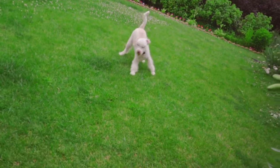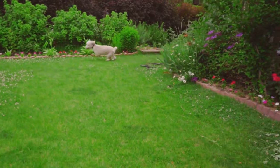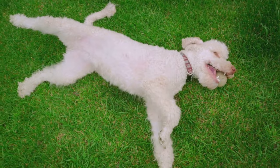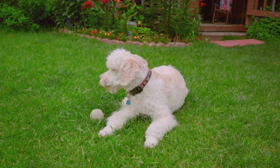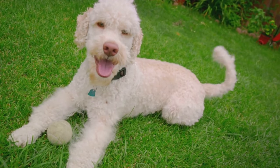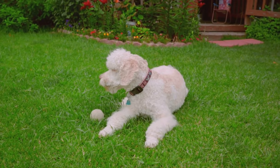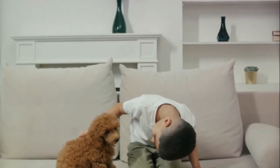While all poodles share these traits, there are subtle differences in temperament between size variations. Standard poodles tend to be slightly more energetic and may require more exercise and mental stimulation, while toy poodles may require less physical activity. Remember, these are general tendencies, and individual poodles can exhibit a wide range of personalities — some may be more laid back, while others may be more lively. The key is to spend time with the poodle, get to know their unique personality, and ensure it's a good fit with your lifestyle. Whether a towering standard, a compact miniature, or a petite toy, all poodles share common traits that make them a beloved breed — their distinctive coats, impressive intelligence, and adaptable temperament.